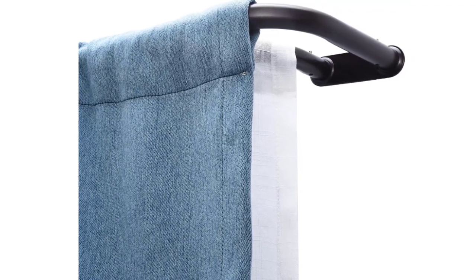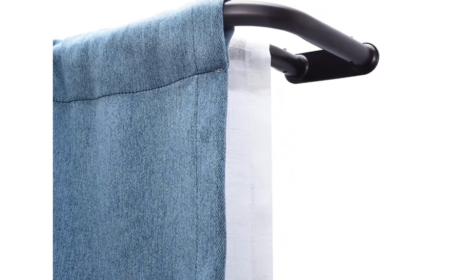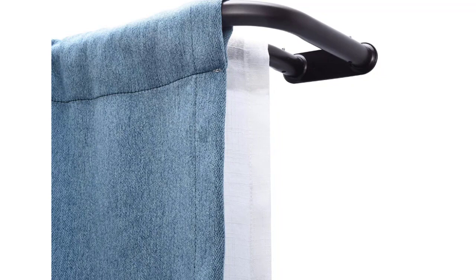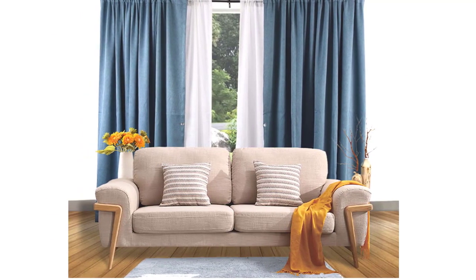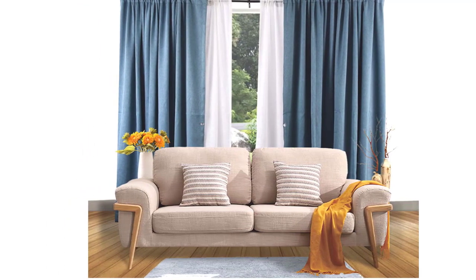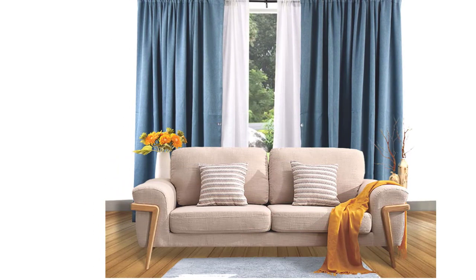Sturdy and elegant, these curtain rods are easy to install and disassemble. A perk of the double curtain rod: during the day, the sheer layer will allow light in while enhancing privacy. The unique click design makes it easy to take rods down for washing — simply slide them apart at the end.